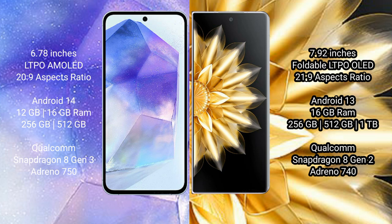Asus Zenfone 11 Ultra comes with 12GB or 16GB RAM and 256GB or 512GB internal storage, with a Qualcomm Snapdragon 8 Gen 3 processor and GPU Adreno 750. Honor Magic V2 comes with 16GB RAM and 256GB or 1TB internal storage, with a Qualcomm Snapdragon 8 Gen 2 processor and GPU Adreno 740.